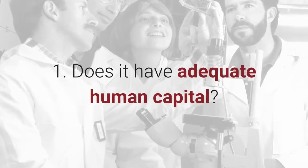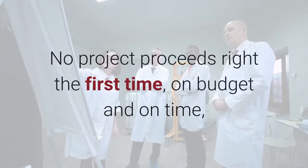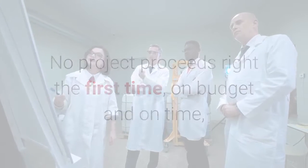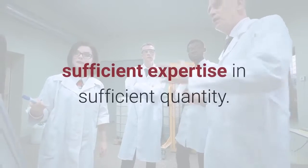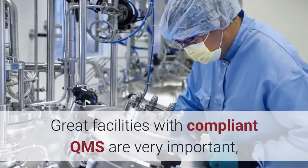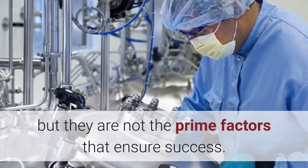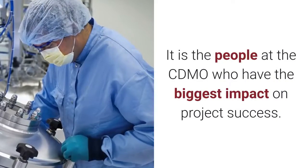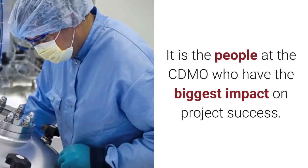One: does the CDMO have adequate human capital? No project proceeds right the first time, on budget and on time, unless the people executing the project have sufficient expertise in sufficient quantity. Great facilities with compliant QMS are very important, but they are not the prime factors that ensure success. It is the people at the CDMO who have the biggest impact on project success.